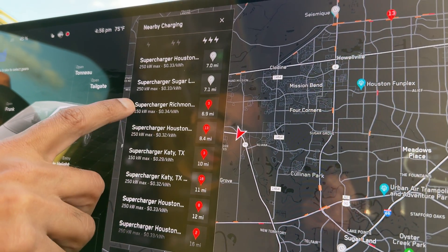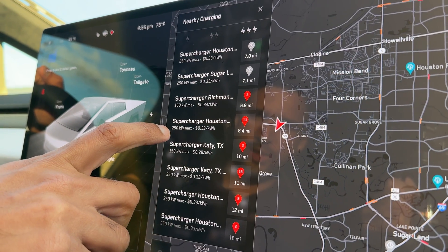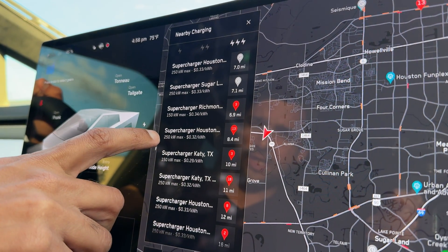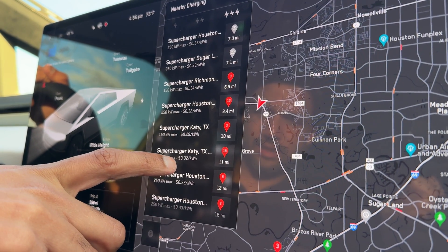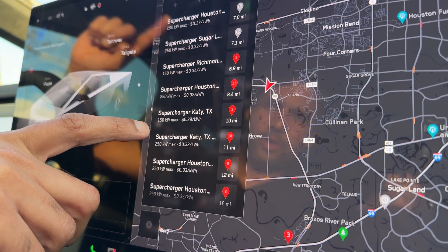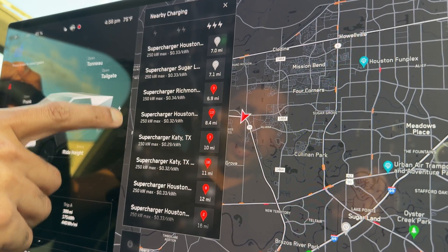You can go here or here — both are 150 kilowatt max charging, but this one is cheaper by five cents. However, I'd rather go to this one because it's 250 kilowatt at 32 cents, so it's right in the middle but faster charging. Or I can go to the KT one which is also 32 cents per kilowatt and faster, and it's nearby my house.